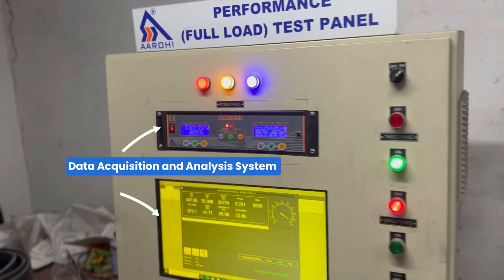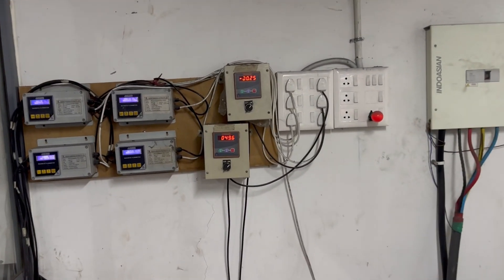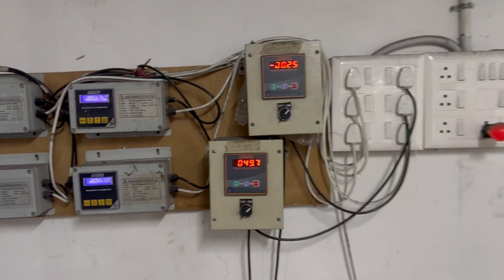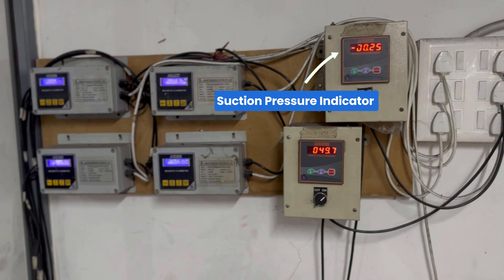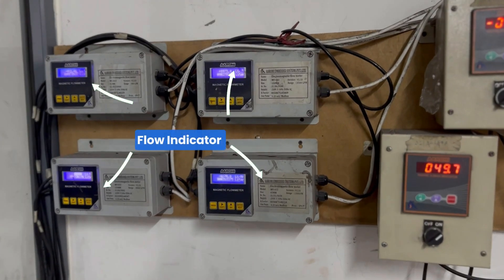Data Acquisition and Analysis System. Discharge Pressure Indicator. Suction Pressure Indicator. Flow Indicator.